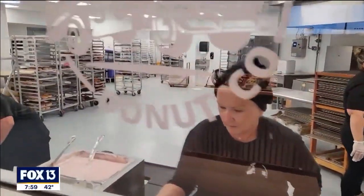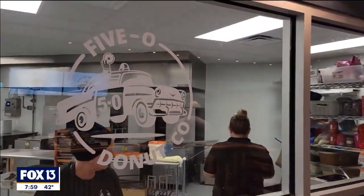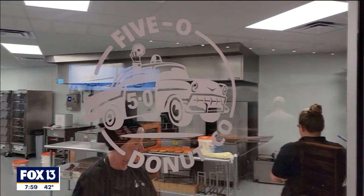I just come out, I do my best, and if people like it, they come. If they don't, they don't. Fox 13 photojournalist Jason McDowell with that story. If those delicious looking donuts tempted your taste buds, you can learn more about 5-0 Donut Company on our website at fox13news.com.